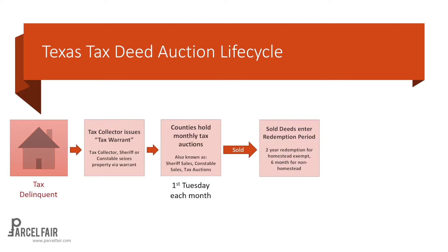Once the auction has happened, the properties that sold enter the redemption period — so we're talking about redemption deeds in Texas. For the majority of properties with a homestead exemption, meaning the owner lives there, there is a two-year redemption period. Texas is slower on the redemption period because the owner is living in the actual property. For those properties that are not homestead exempt, there's a six-month redemption period, and those are going to move a lot faster, though there are not as many of them.